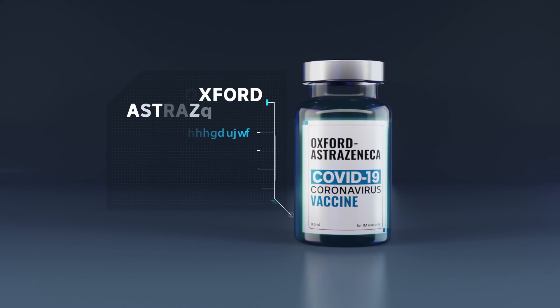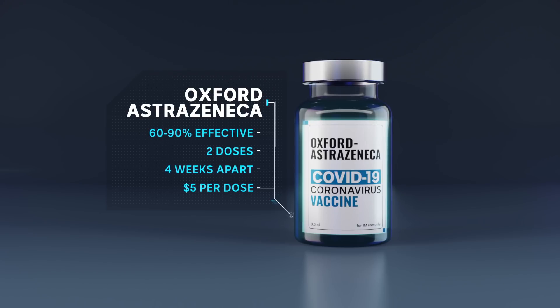The Oxford AstraZeneca vaccine goes a different way to get an immune response. Its effectiveness has varied in tests anywhere between 60 and 90 percent. It also requires two doses. The ideal delay between injections is still being determined, but around four weeks has been the standard. The cost of each dose is five dollars.